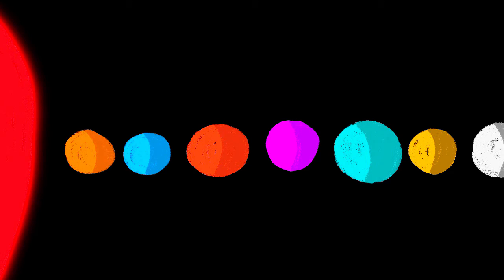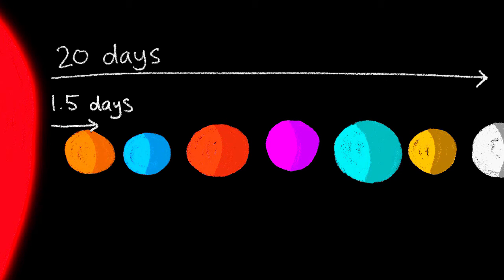The lengths of these orbits told the scientists the distance each planet was from the TRAPPIST-1 star. The longer a planet took to orbit, the further it was from the star. The planets were calculated to be very close together.